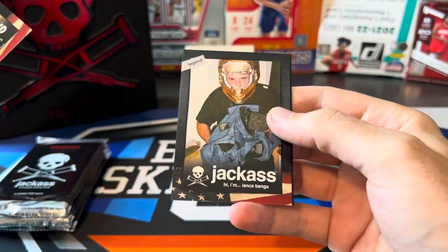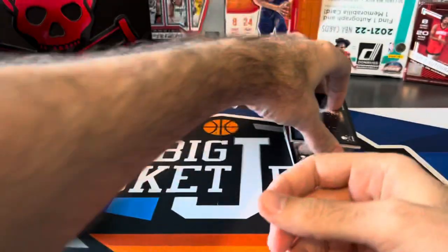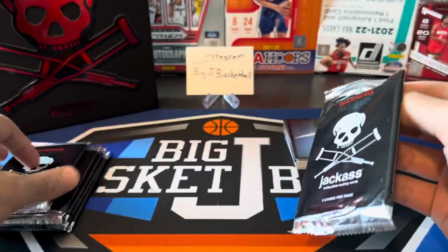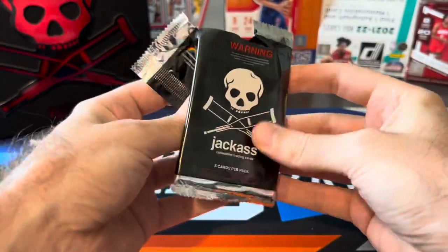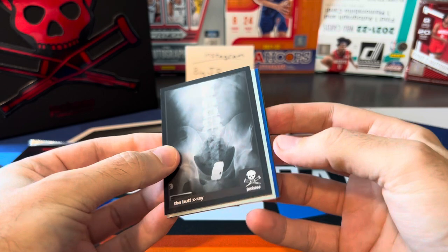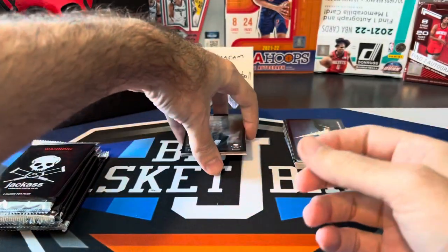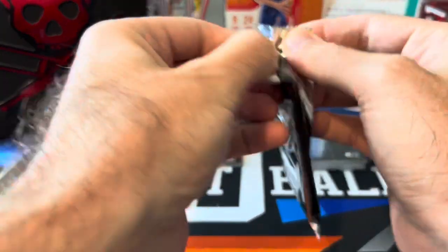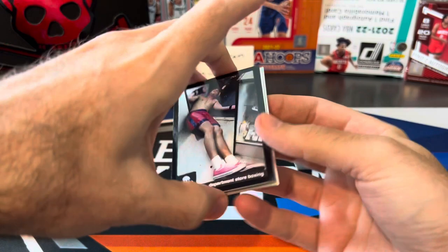It'd be nice to pull something cool, but so far nothing really stupendous. I think we're about halfway through — this is pack number five, so that's five down and five more to go. Still haven't seen... ooh, there's like two shiny cards in this pack! Let's hold this one for a second — I don't know what we're going to pull out of the rest of these packs, but I definitely saw two shiny cards in there, maybe one's an auto. Ooh, there are shiny cards in here too, so maybe we're finally getting to the shiny stuff.